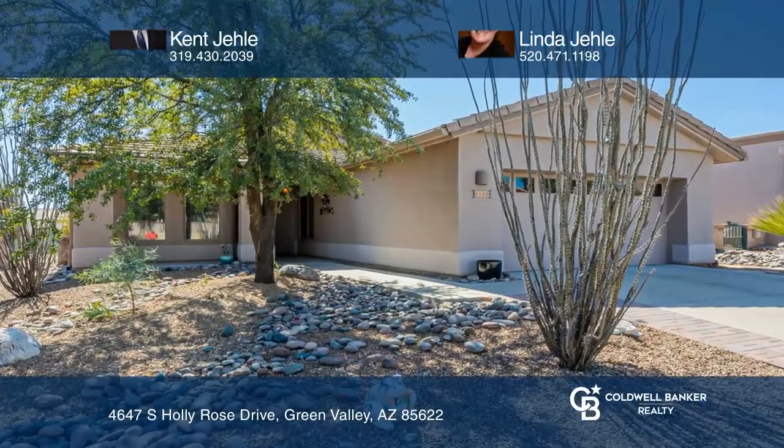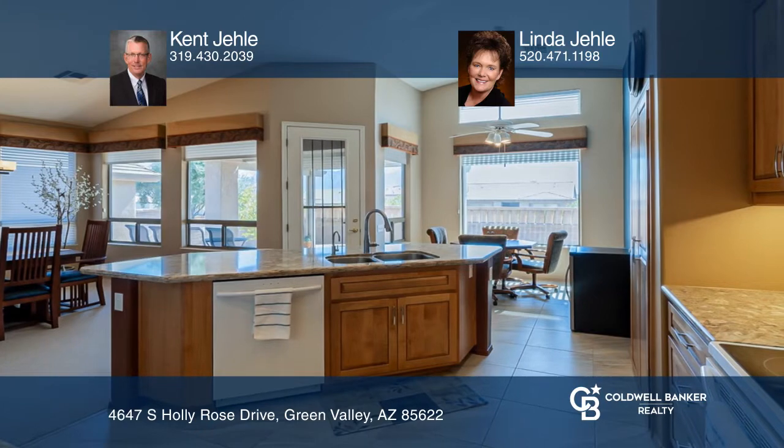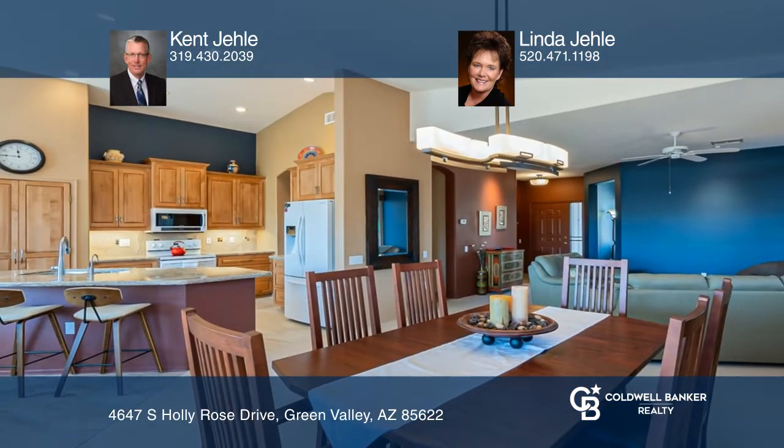Did you say you wanted a view? Prepare to be wowed by this furnished, immaculately maintained two-bed plus den, two-bath home. You will spend endless mornings looking at the sunrise and mountain views. Enjoy a great room-style home with completely remodeled kitchen, family room, informal dining room, and breakfast nook.